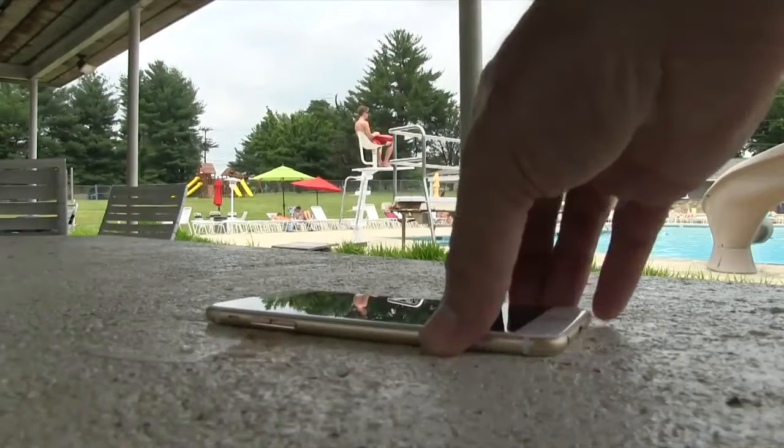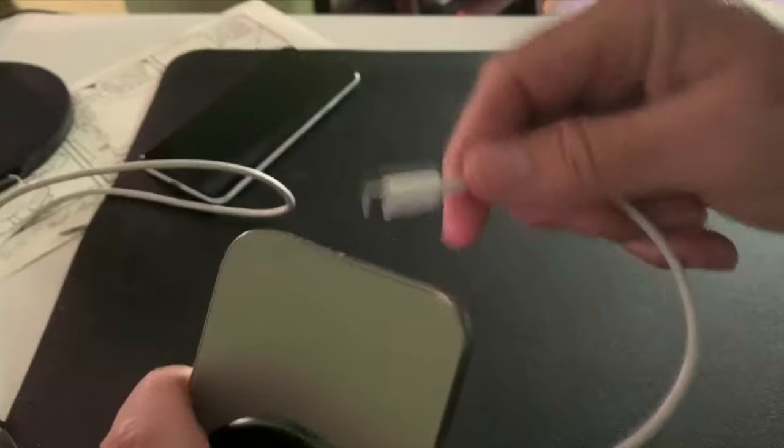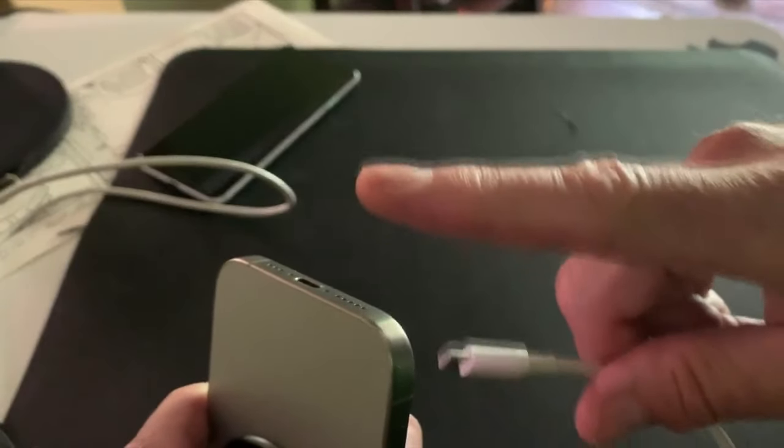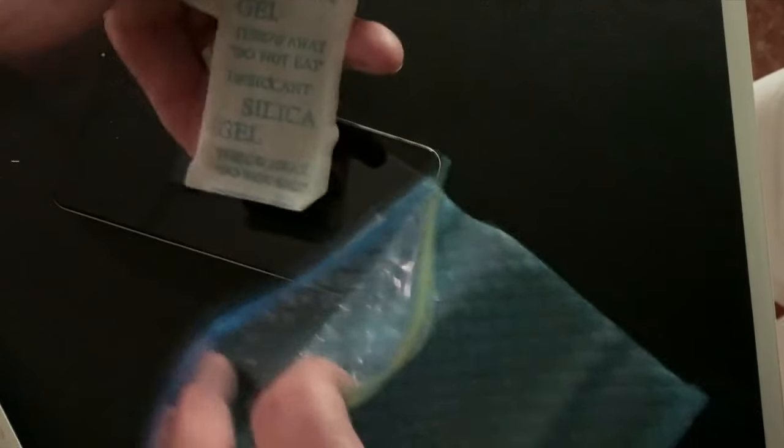To let it dry, don't use a blow dryer, and don't put it in the sun. Put it in a cool, dry place. If it's on, turn it off. Do not put the phone on charge. And don't put it in a bowl of rice either. You can place it in a Ziploc bag with some of those silica gel packs you might have saved from a package. Leave it for hours, even overnight.